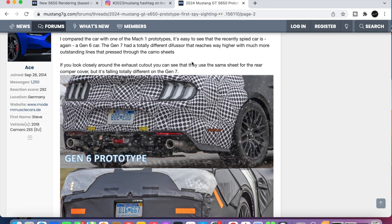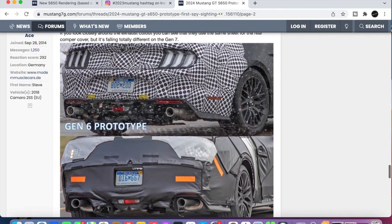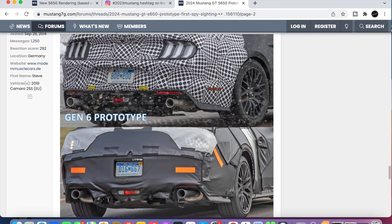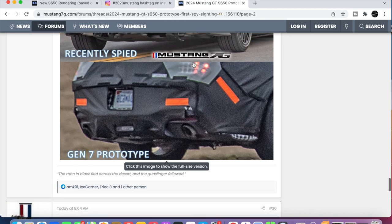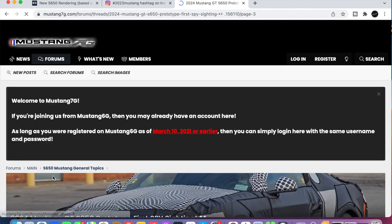I compared the car with Mach 1 prototypes. The Gen 7 has a totally different diffuser — it reaches way higher and is much more outstanding. If you look closely around that exhaust cut, you can see it uses the same sheet for the rear bump cover, but it's falling totally different on the Gen 7. They're saying it's going to be electric, all-wheel drive — there's all these different things people are talking about. But I guess we'll find out more as we go.